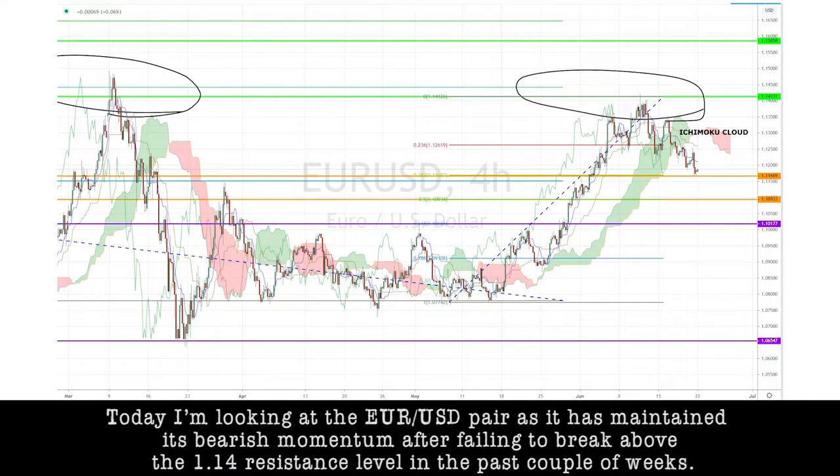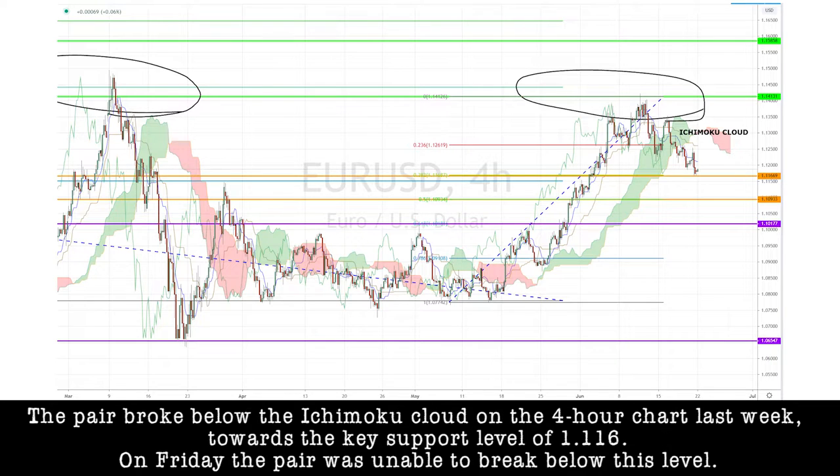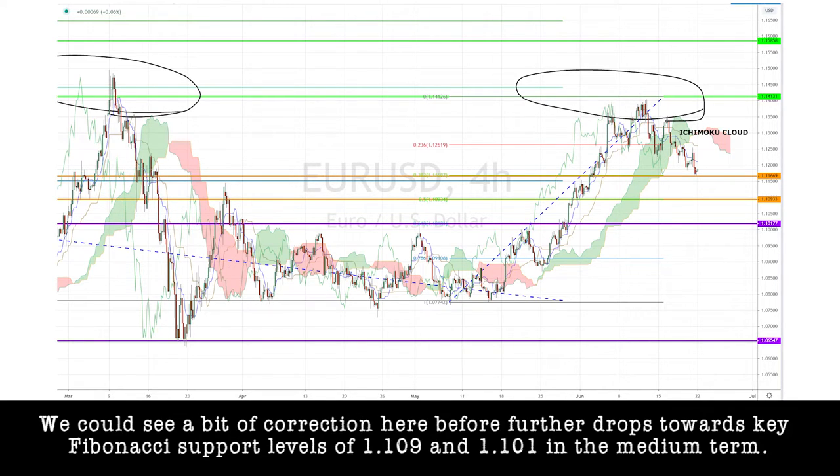Today, I'm looking at the euro-dollar pair as it has maintained its bearish momentum after failing to break above the 1.14 resistance level in the past couple of weeks. The pair broke below the Ichimoku cloud on the four-hour chart last week towards a key support level of 1.116. On Friday, the pair was unable to break below this level. We could see a bit of a correction here before further drops towards key Fibonacci support levels of 1.109 and 1.101 in the medium term.